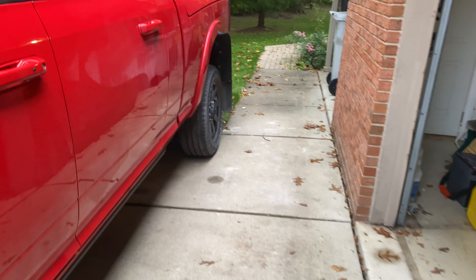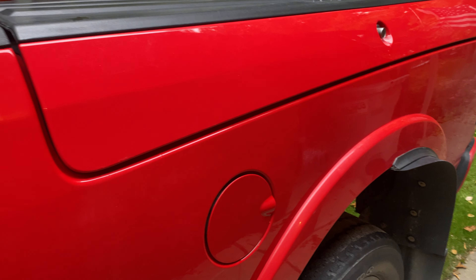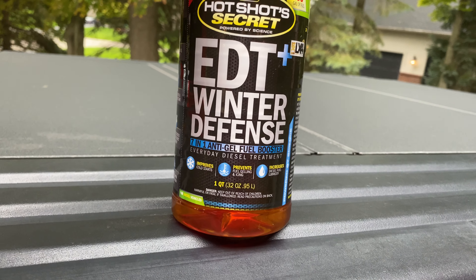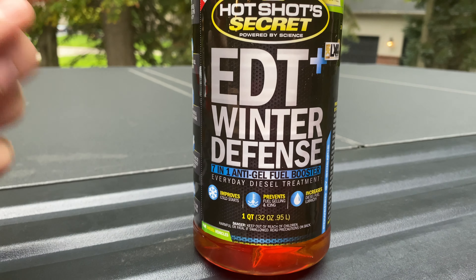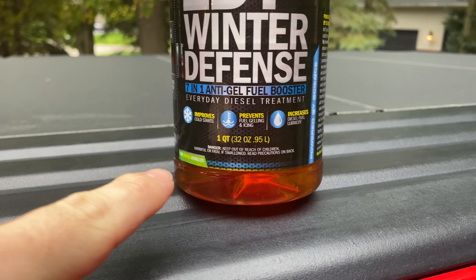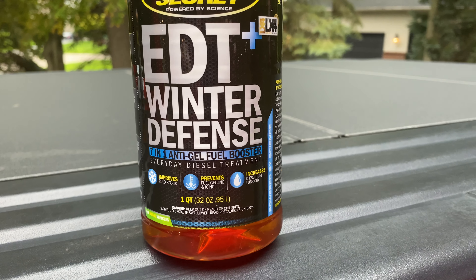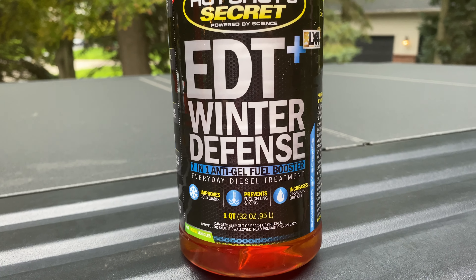The product we're talking about is dropping on September 30th — so if you're watching this after that, it is available. Discount code at hotshotsecret.com is in the link below. This product is EDT Plus Winter Defense. Not only does it have all of the properties that EDT has, it also has anti-gel properties. It prevents fuel gelling down to negative 40 degrees — so it has everything EDT has, plus anti-gel.